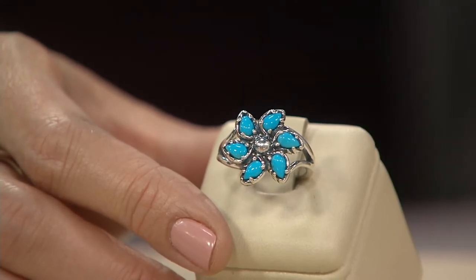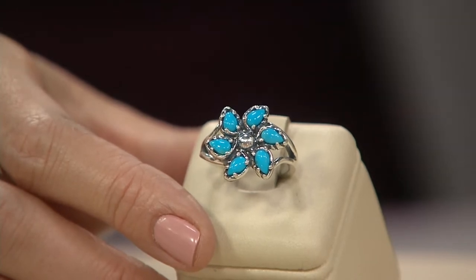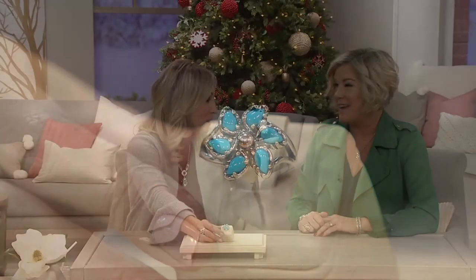So what you did is Sleeping Beauty — the mine is closed. It's really hard to get Sleeping Beauty. I can only work with what I have, because I own it. And you actually got a good amount because of your connections, because a lot of designers are scrambling to get their hands on Sleeping Beauty turquoise.